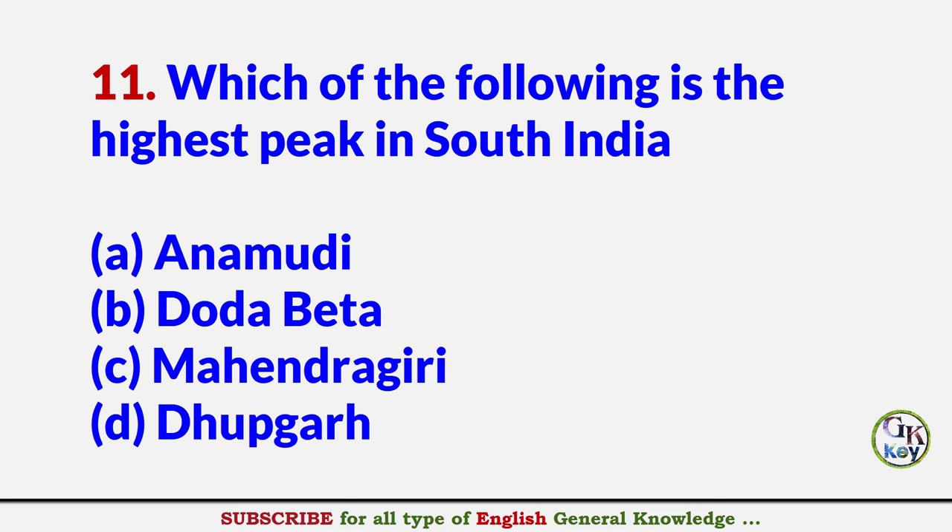Which of the following is the highest peak in South India? Answer A: Anamudi.